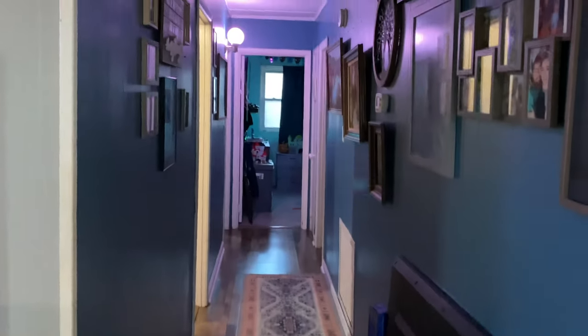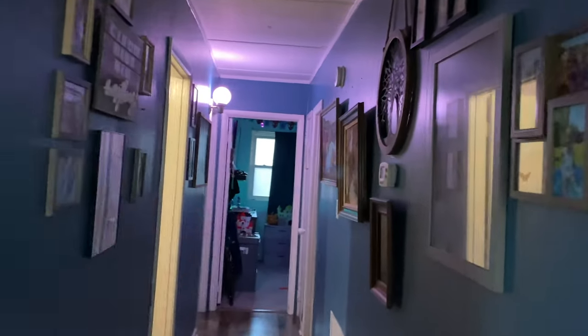Our hallway doesn't get much light so I tried to turn that on but it's a little dark. We just have some kid pictures and of course little family photos here and there.